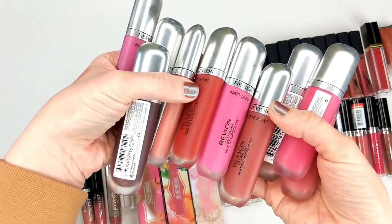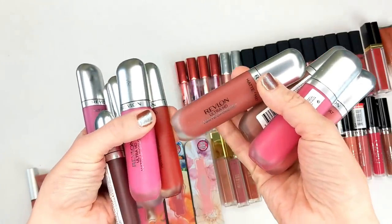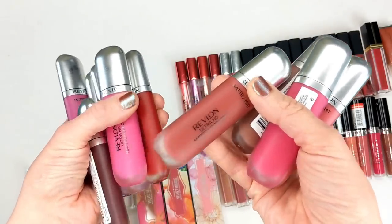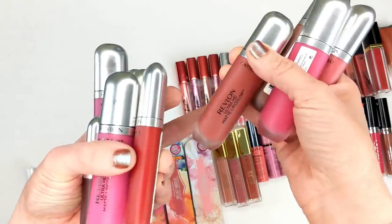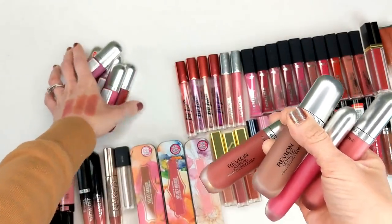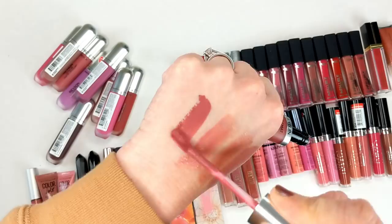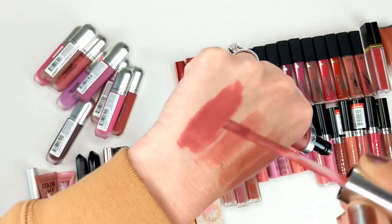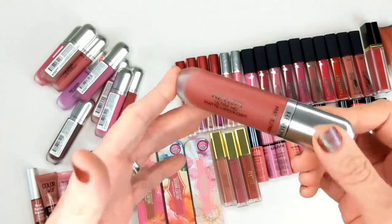Next are the Revlon Ultra HD Matte Lip Colors, which were sent to me in PR so I have a lot of shades. Out of all the matte liquid lipsticks on the market, these are one of my favorites. I know a lot of people wouldn't agree because they don't completely dry down, but that's actually one reason I like them — they felt so comfortable and didn't make my lips look all dried out. The only thing I didn't like was the scent — kind of a fruity scent. But they were just this soft moussey texture, comfortable all day. They did transfer when eating or drinking, but they didn't migrate outside your lip line and were really long lasting otherwise.